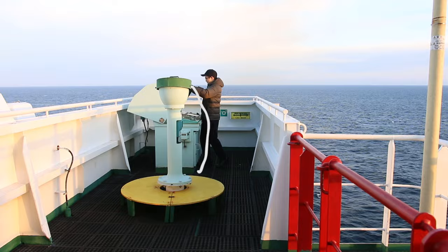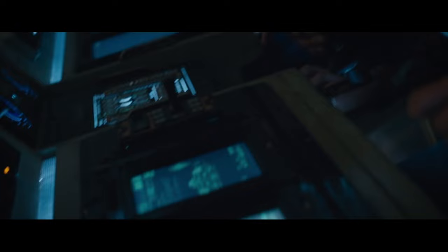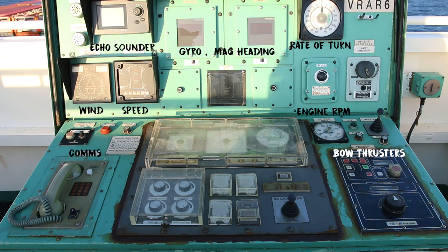We've got this barbecue-stove-looking panel on both port and starboard bridge wing — it's a remote panel. Here you find controls for the bow thrusters, and indicators for speed, engine RPM, rate of turn, heading, compass, speaker and mic.